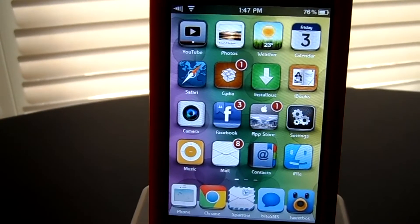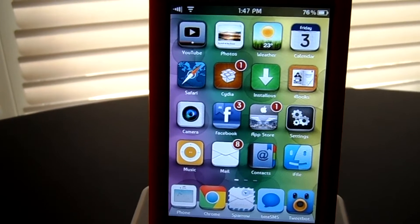Hey guys, iGorillaTech here and I have another Cydia theme review. This theme is called Carla for iOS. Alright guys, let's get started.